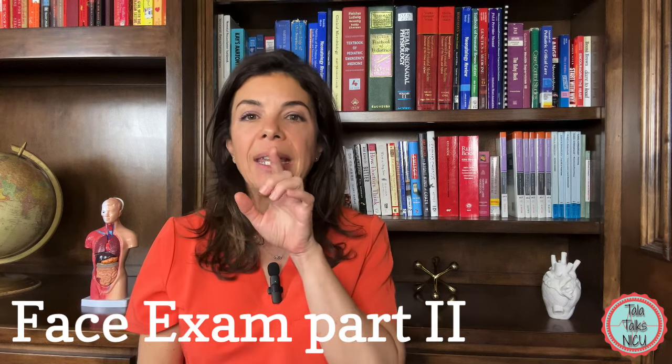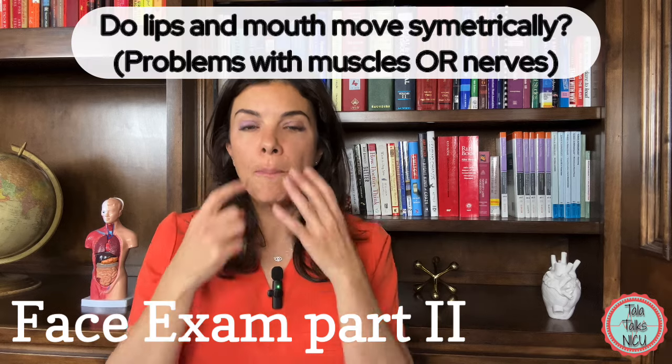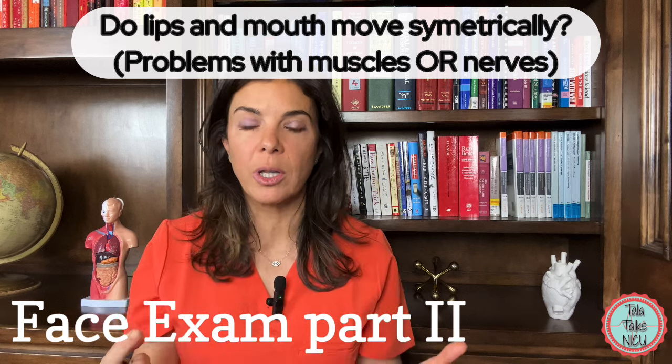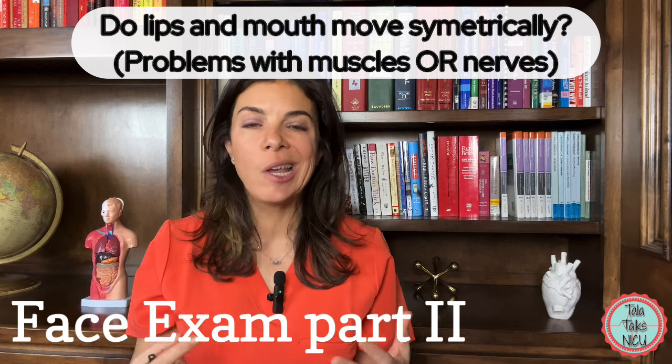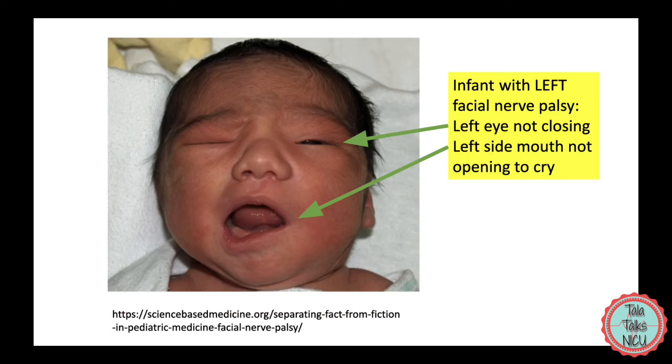Generally, if a baby can get the tip of its tongue past the gums, then the baby doesn't have tongue tie. Also make sure that the movement of the lips and the mouth is completely symmetrical. Sometimes when the baby cries, one side of the mouth will hang down lower, which could signal a problem with either the muscles or the nerves.